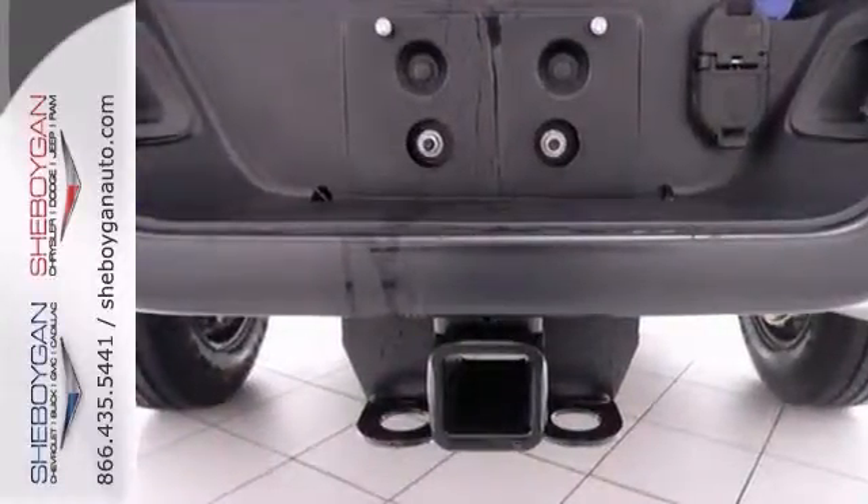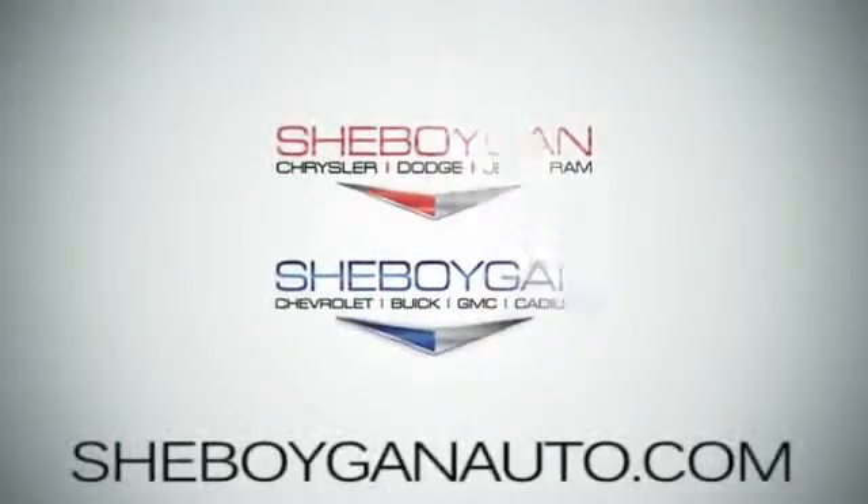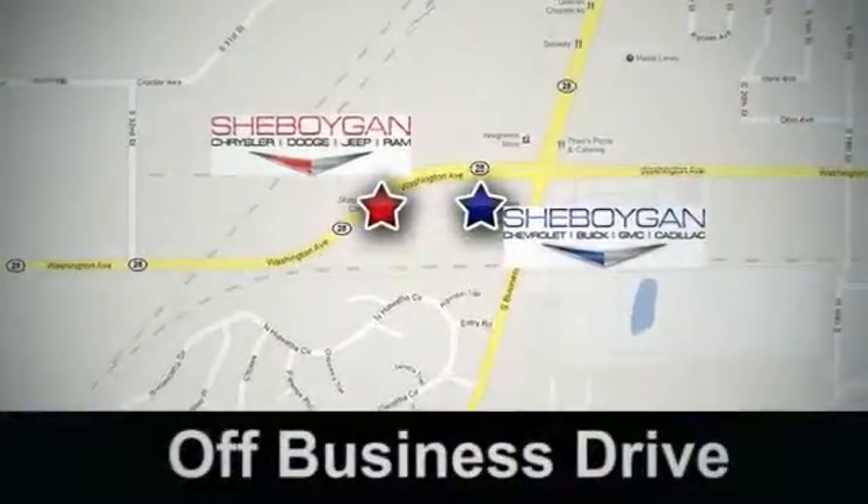Don't miss out. Come take this truck for a test drive today. Come see us today — Sheboygan Auto, eight brands in one location, off Business Drive in Sheboygan, Wisconsin.